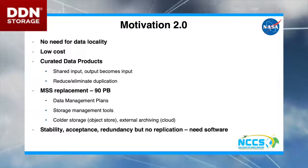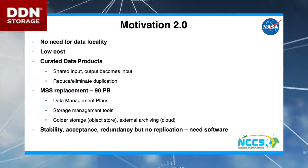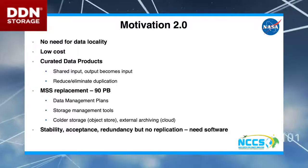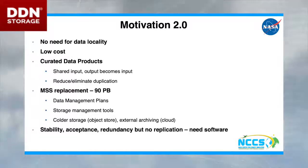We've been working on data management plans with our users and some storage management tools to help them understand what's out there, what they need, what they don't need. This whole architecture is designed to add some colder storage, with the ability to tier out to maybe a NASA archive or maybe just an Amazon Glacier — something like that.